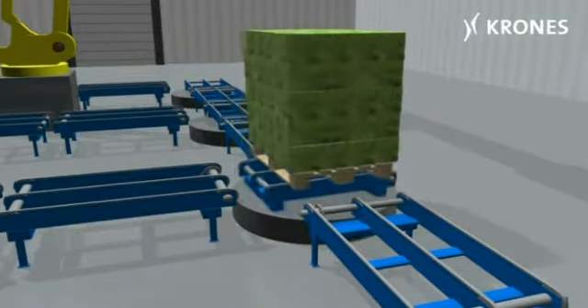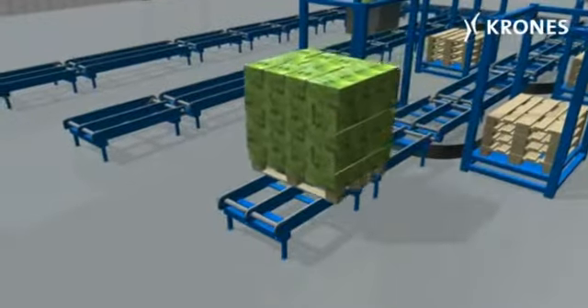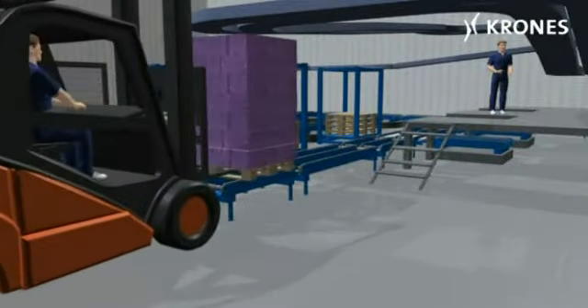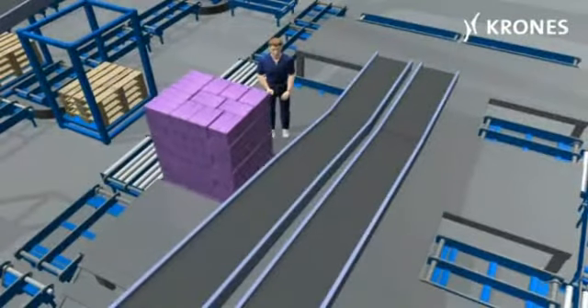From homogeneous pallets, each featuring a particular packaging unit, the automated system creates mixed pallets with several different articles, in line with customers' orders. These are then dispatched to supermarkets, shops or filling stations.